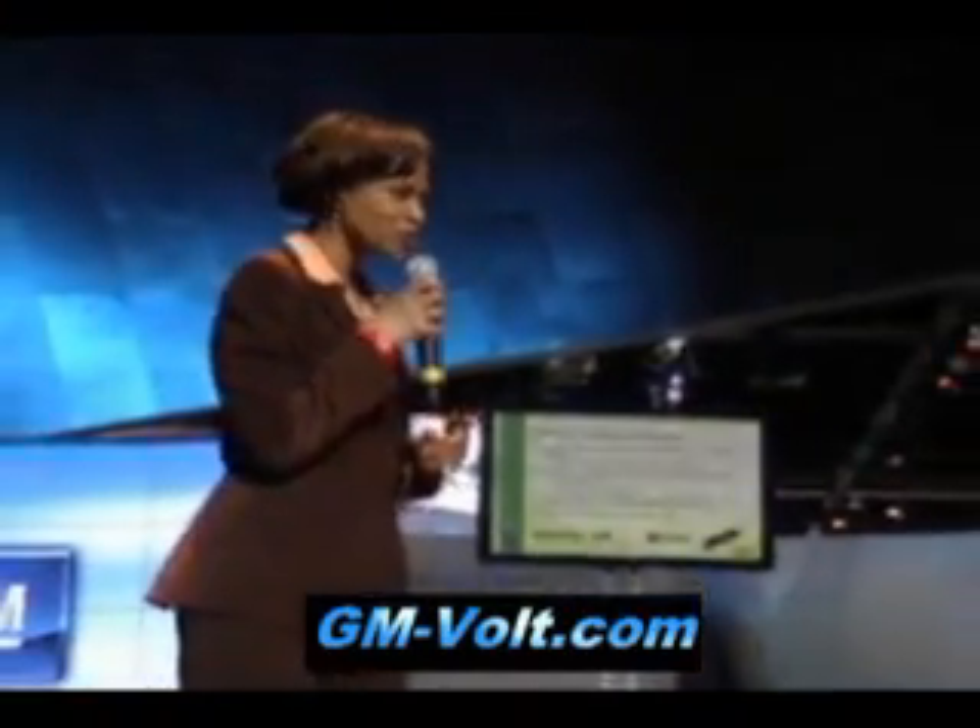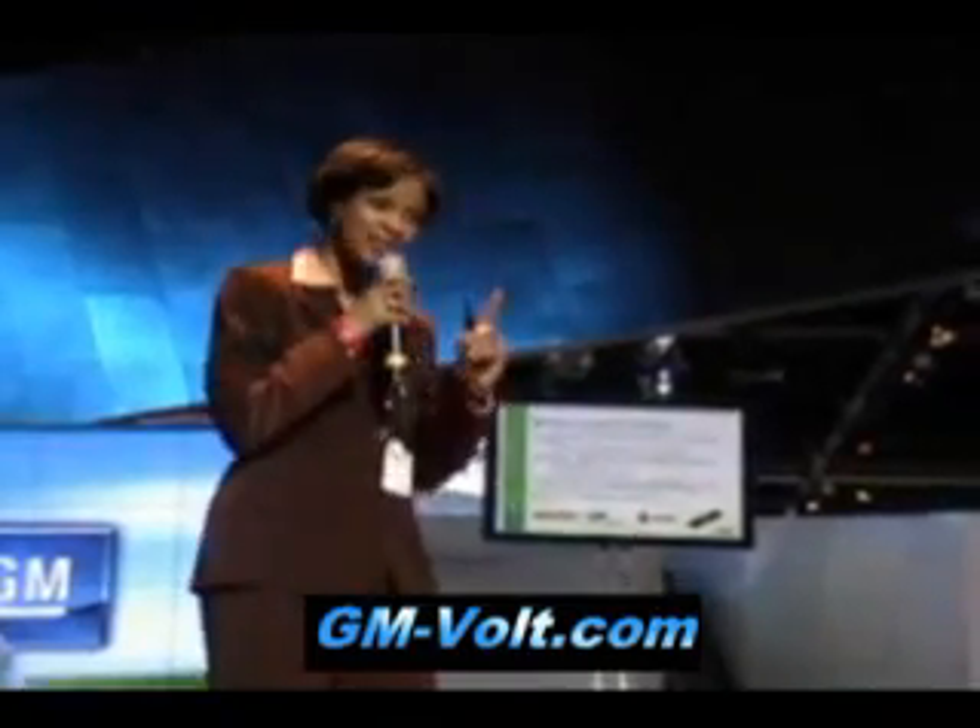We actually received our very first battery pack. It was delivered to my laboratory in Warren, Michigan on Halloween, October 31st. And luckily, it was a treat — it wasn't a trick. We actually got the real thing, and so it was brought into our laboratory. Everybody was ecstatic because there were months and months of work going on that had to happen in order to bring that to fruition. But yet, there are months and months of work yet to continue through that process.